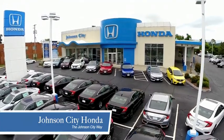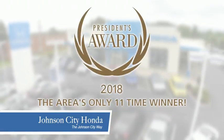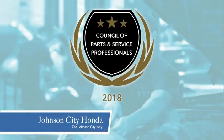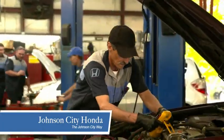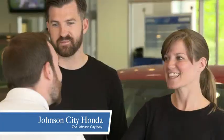Thank you Tri-Cities for making Johnson City Honda the area's only 11-time Honda President's Award winner and the recipient of the Council of Parts and Service Professionals. At Johnson City Honda we have a commitment to deliver the service, selection and savings you're looking for when buying a Honda.